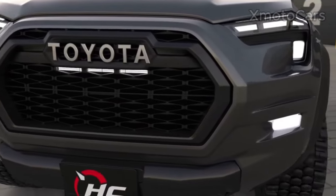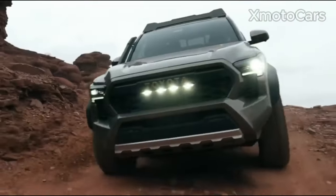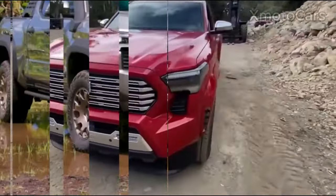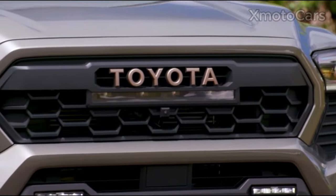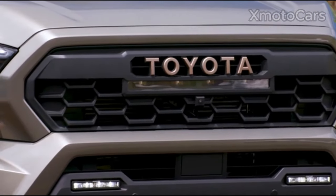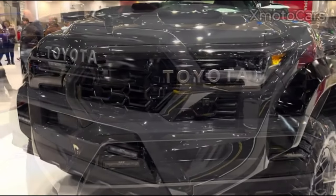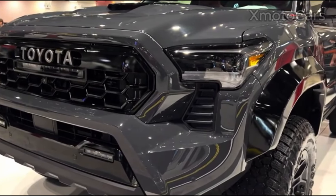Additionally, they can be fitted with automatic light control devices that adjust to lighting conditions. This is why Toyota Tacoma's LED lamps combine aesthetic design, high energy efficiency, and safety features to provide drivers an enjoyable driving experience.